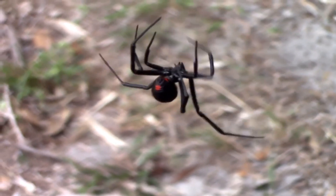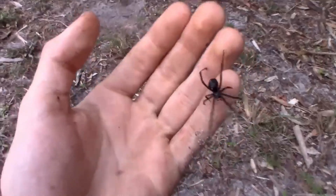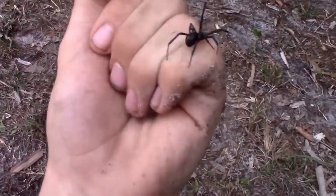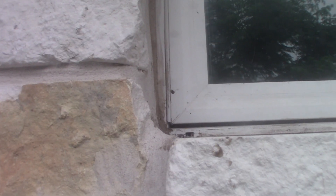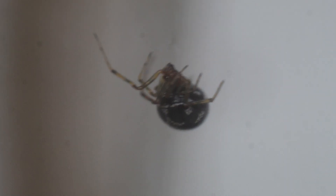Black Widows — from the unusually potent venom to the iconic red hourglass, these spiders are some of the most universally recognized and feared animals in the world, often seen as an instant sign of danger. But another spider has been building a reputation of danger for itself recently as well: the False Widow.